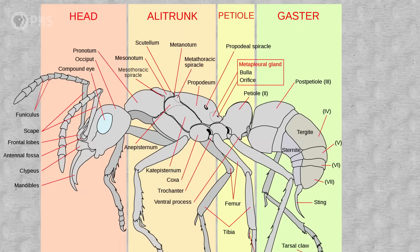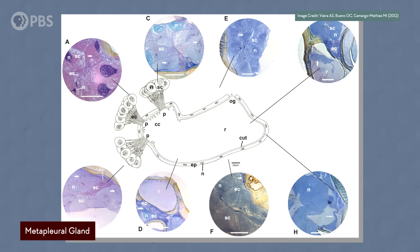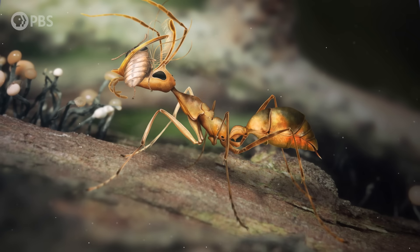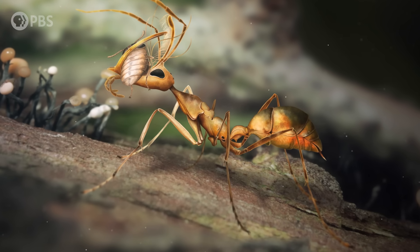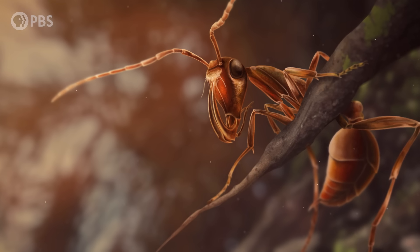Another piece of evidence scientists look at is the presence of a metaplural gland that most ants have today. This gland secretes fluids thought to help ants keep clean as well as communicate with each other, and this communication is considered another part of eusocial behavior. If ancient ants had this same type of gland, then maybe they were also communicating. And all Cretaceous ants, including hell ants, had a metaplural gland.